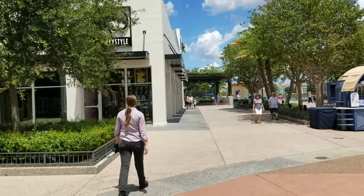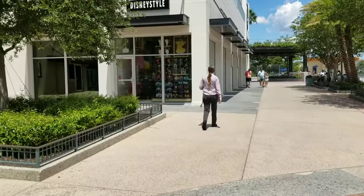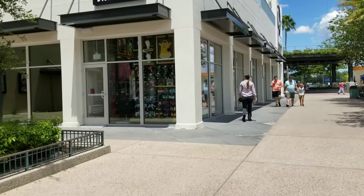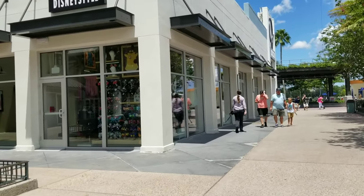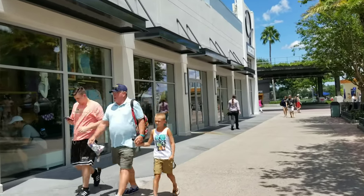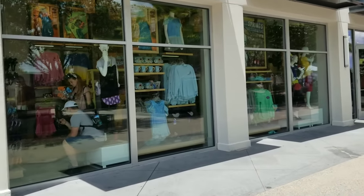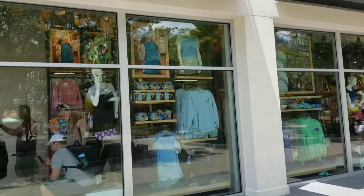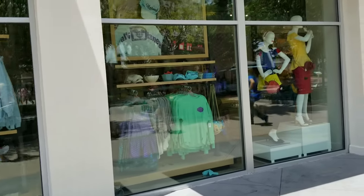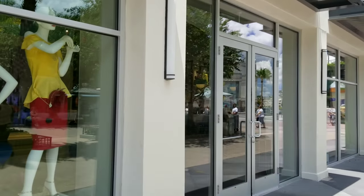Disney Style is literally located right next to the dine-in AMC. Now there are two sides to this AMC theater — there's a dine-in and then the other side which is not dine-in. Disney Style, if you don't know what this is, it's more of like a boutique type store. It's newer to Disney Springs and they always have the cutest merchandise. The way that they present the merchandise is just very themed in here and I absolutely love it.